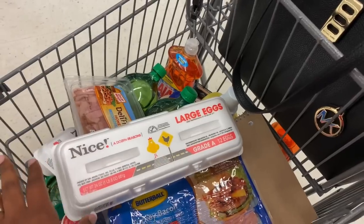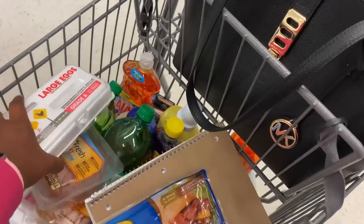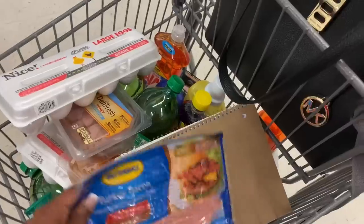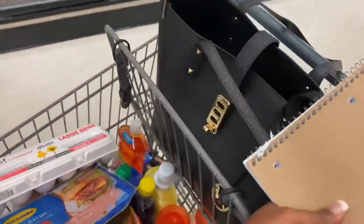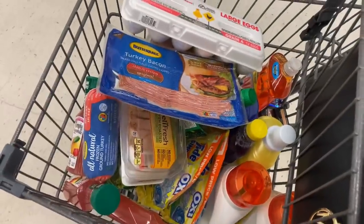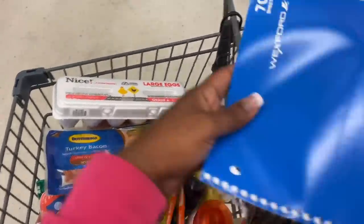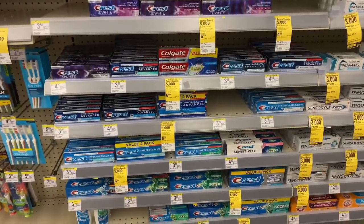These items should total me around $20 and I'm going to use two of my $10 registry rewards. Hopefully this works out the way I planned. This is my full cart — first and second transaction items. I need to be careful my eggs don't break in the cart. Let me get my registry rewards out and head to checkout.